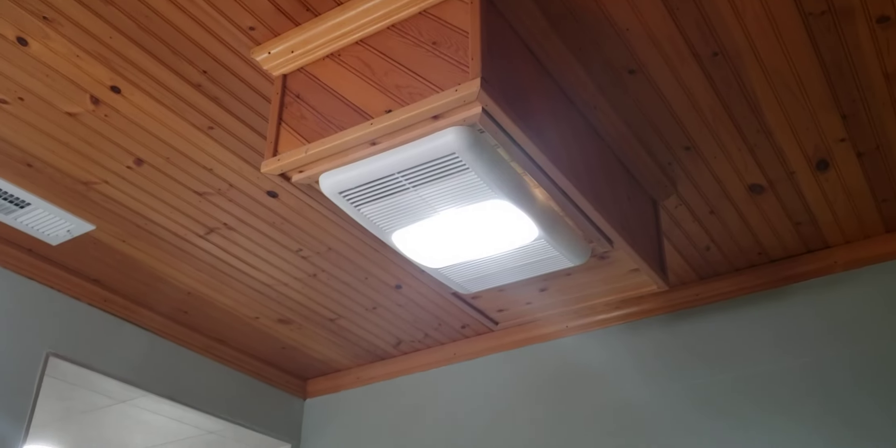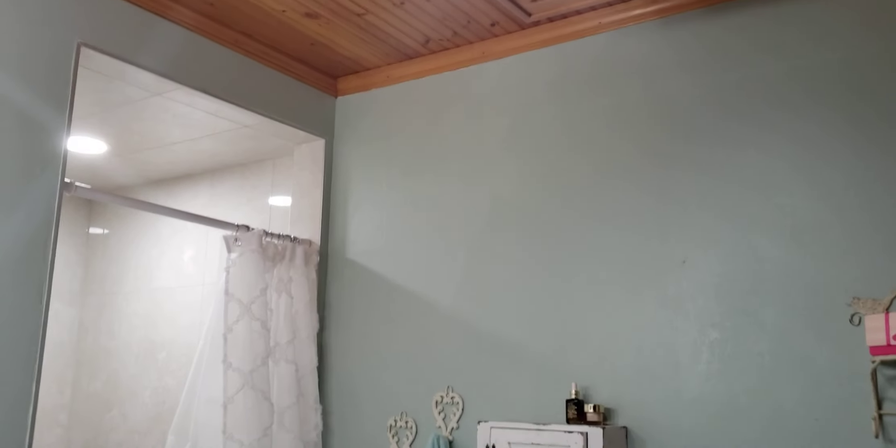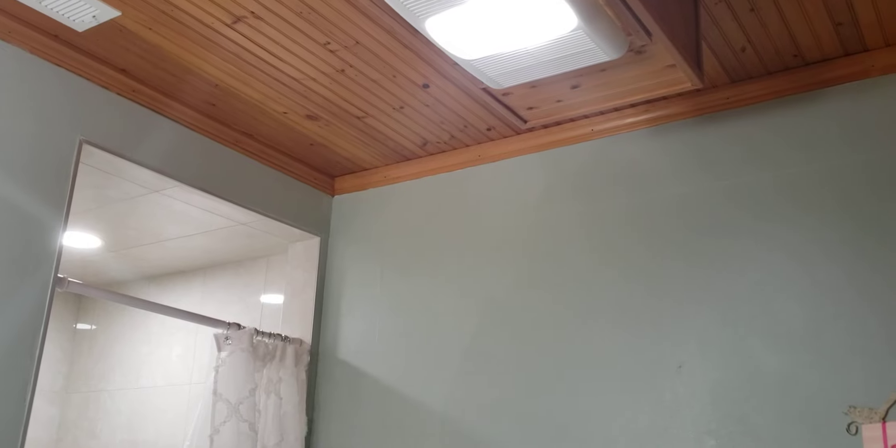There's the master bedroom with the fans again. Alright, that's the whole tour of the new master bathroom — hope you enjoyed, please subscribe, see you for more videos.